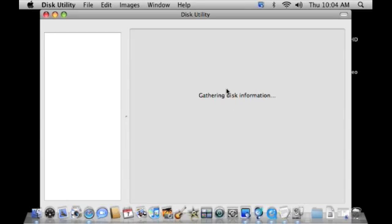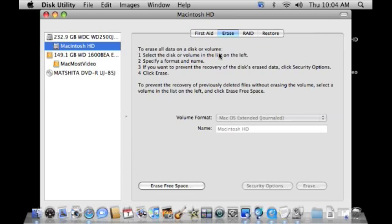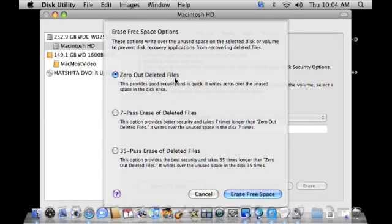Disk Utility has an extra function. You select your drive — Macintosh hard drive in this case — and you click on Erase. You're not going to erase the entire drive; instead, look for the button called Erase Free Space. Click on that and it gives you several different options: you can zero out the files once, seven times, or even 35 times. These take an extremely long period of time. The extra safety here is that if somebody tries to read your drive with some incredible technology, they won't find any trace of those files because they've been erased so many times there's not even residual memory on the drive.